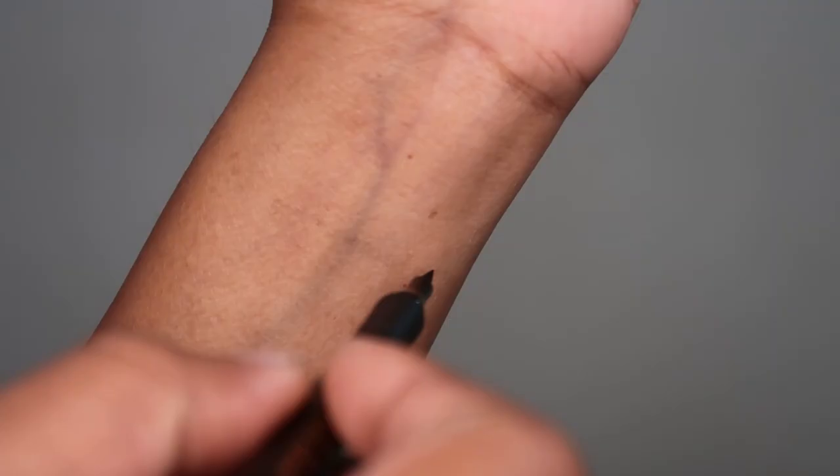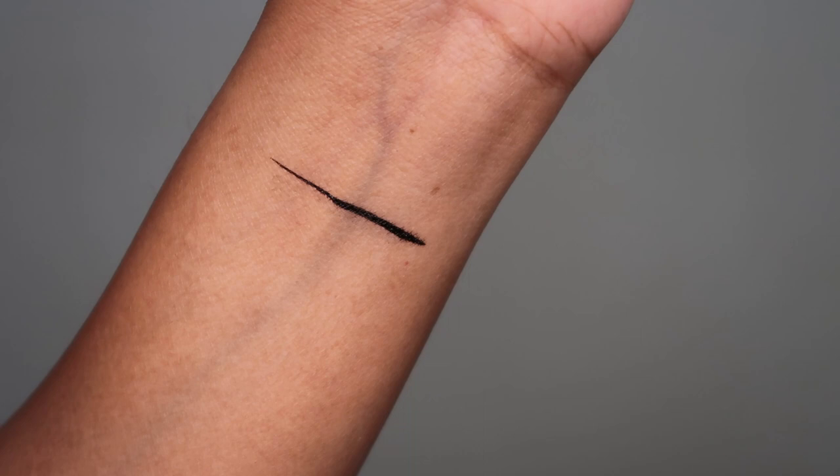The Swiss Beauty eyeliner is a pen-style felt-tip eyeliner, jet black, smudge-proof. I have absolutely loved it — this is my fifth or sixth and I already have a backup. You can imagine how much I love it.